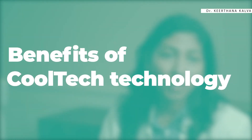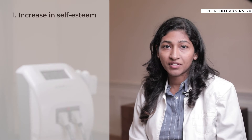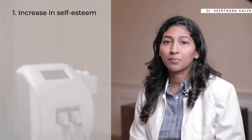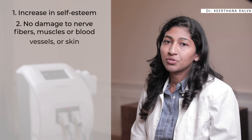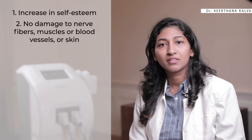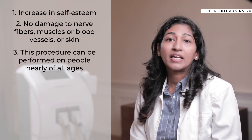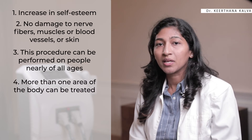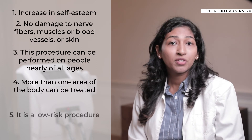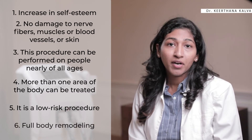Now let's talk about the wonderful benefits of Cooltech technology. This technique removes stubborn fat from the body. One can experience an increase in self-esteem due to improvement in physical appearance. There is no damage to nerve fibers, muscles, blood vessels, or skin during treatment. This procedure can be performed on people of nearly any age. In a single session, more than one area of the body can be treated. It is a low risk, non-invasive and non-surgical procedure, and full body remodeling can be done.